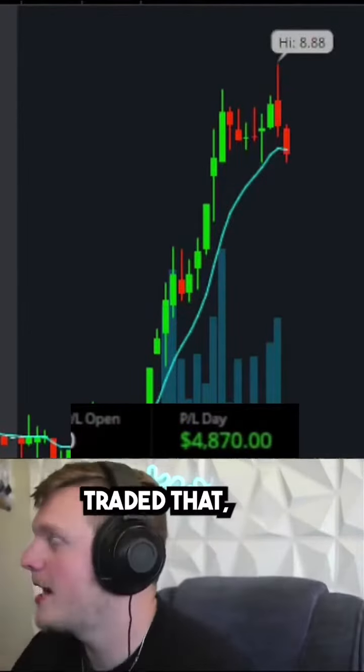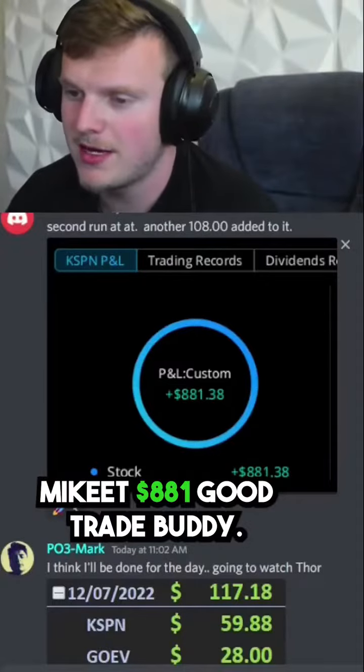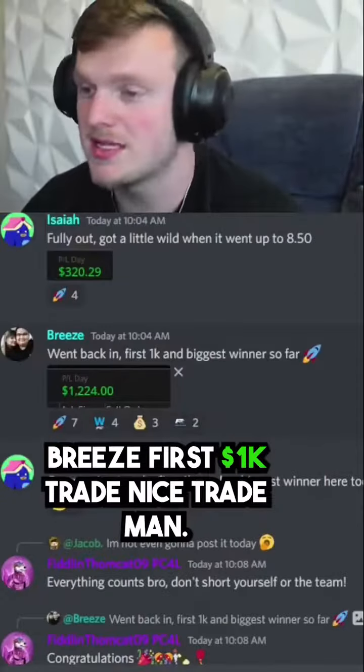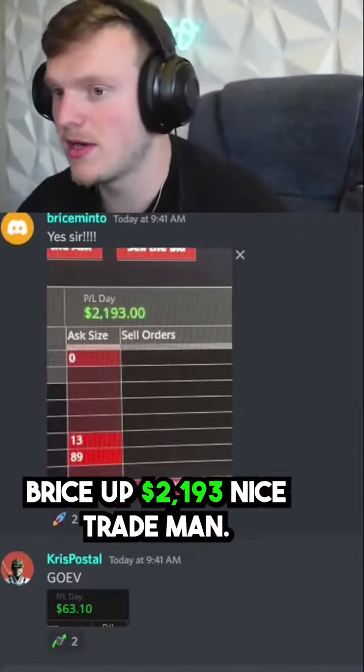Those of you who traded that, please screenshot it and put it in the winners. Mikey T, $881 — good trade, buddy. DRP, you know what it is — nice $400 trade, buddy. Breeze, first 1K trade — nice trade, man. Isaiah, $320. Bryce, up $2,193 — nice trade, man.